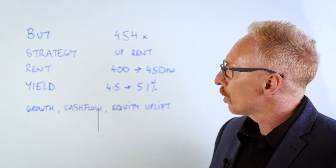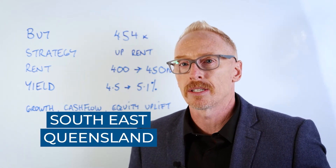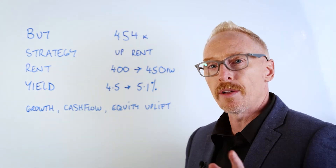So let's step through it. We purchased for $454,000 in a location in South East Queensland, about an hour and 40 minutes away from Brisbane.